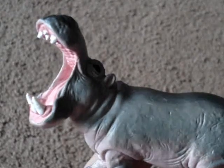And then here's a hippo I have. It's so cool because its mouth is open. You can see all the teeth and all the gums and stuff. I find that really cool.